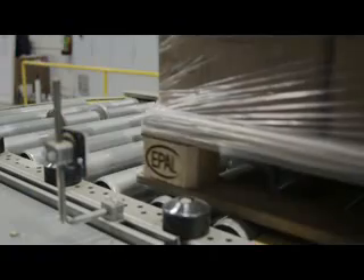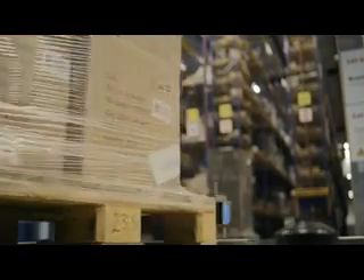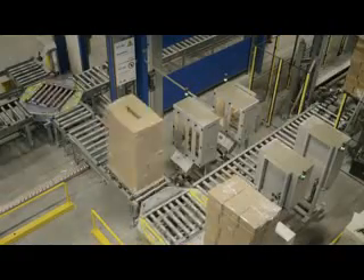Currently, we store about 210,000 pallets in our distribution center. Of these, approximately 75,000 pallets are in this automated warehouse.